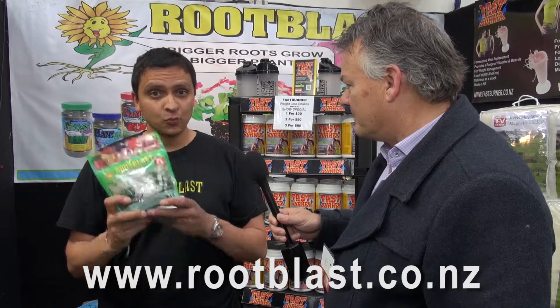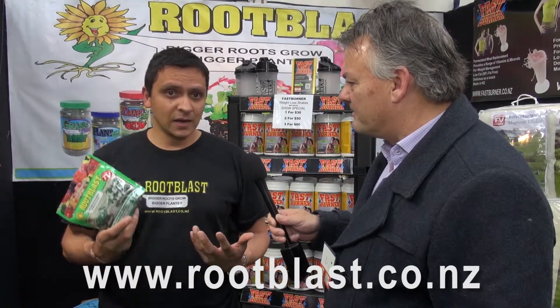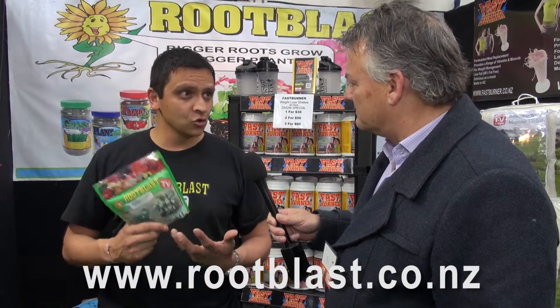Then you've got your general all purpose one here, that's the one that makes your plants grow bigger. You can use it for your indoor plants, outdoors, hedges, natives, fruit trees.